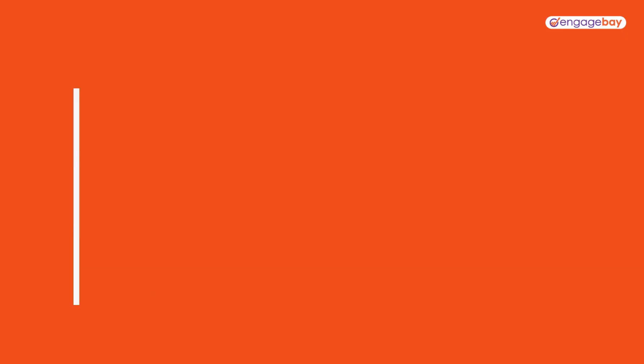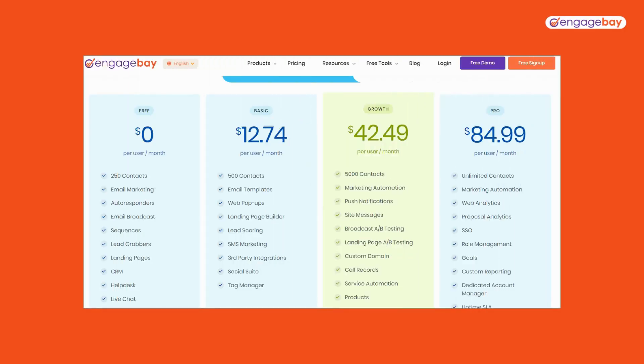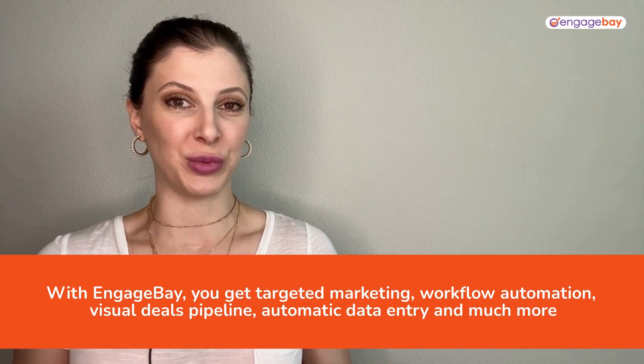Our number one pick is EngageBay. There's a forever free plan that gives you access to the CRM, and even the most expensive plan is just $85 a month. With EngageBay CRM, you get targeted marketing, workflow automation, visual deals pipelines, automatic data entry, and so much more.